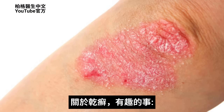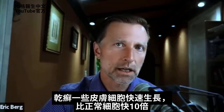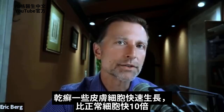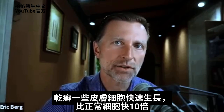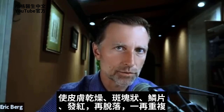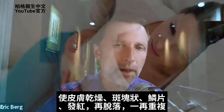With psoriasis, there's some interesting things going on. You have an accelerated growth rate of certain skin cells by a factor of 10 times faster than your normal cells. Then it turns into this dry, plaquing, flaky red thing that then eventually falls off, and then it keeps happening over and over again.